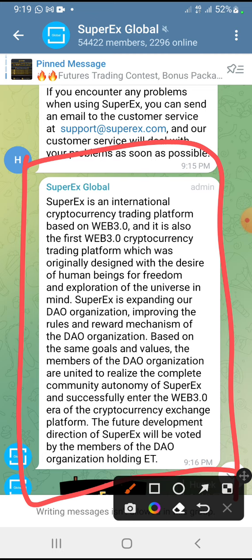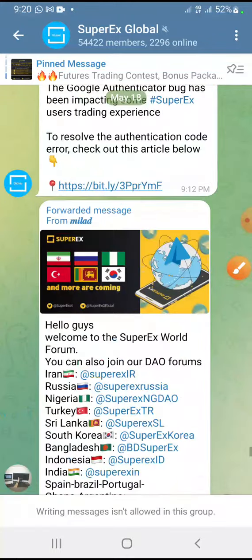Super X is an international cryptocurrency trading platform based on Web3 — and it is the first Web3 cryptocurrency trading platform, originally designed with the desire of human beings for freedom and exploration of the universe in mind. Super X is expanding its DAO organization, improving the rules and rewards mechanism. Based on the same goals and values, the members of the DAO organization are united to realize complete community autonomy of Super X and successfully enter the Web3 era. The future development direction of Super X will be voted on by DAO members holding ET tokens.